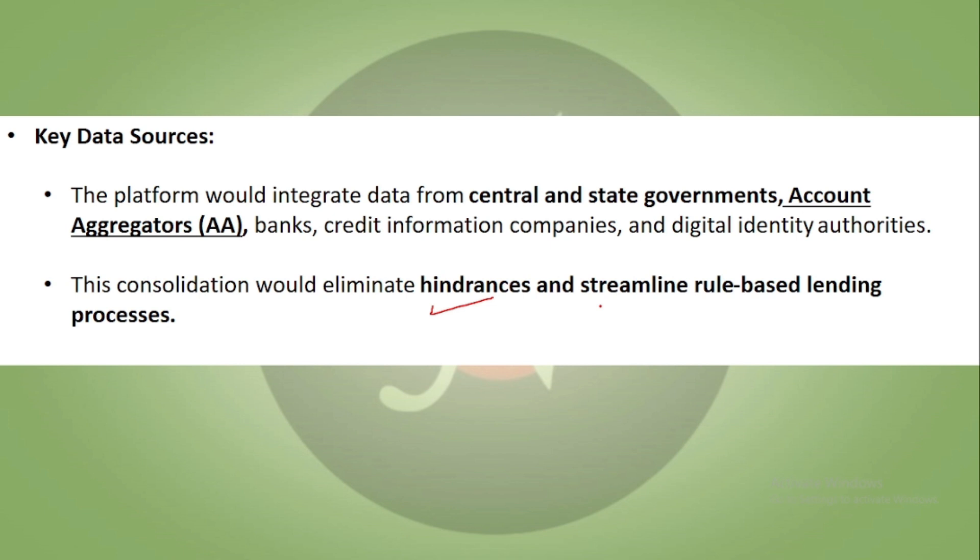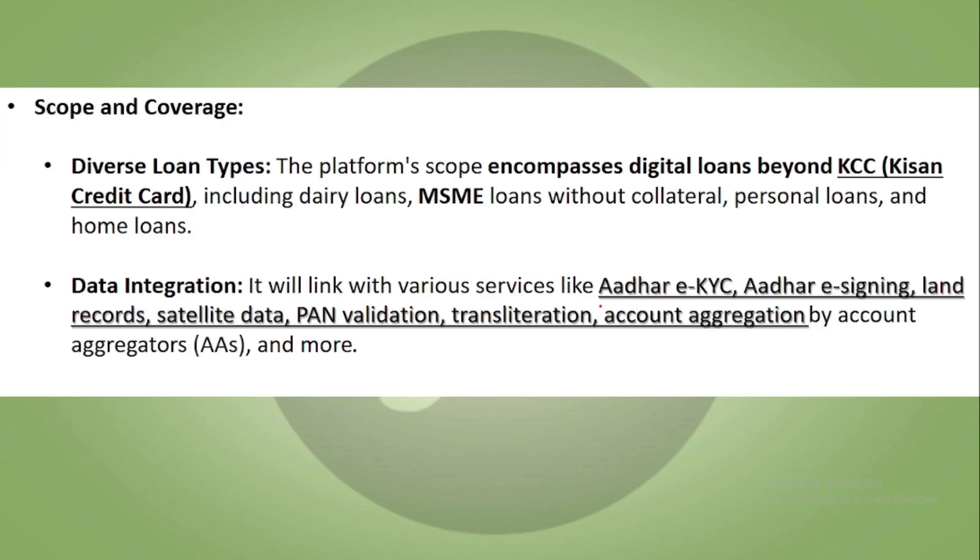The platform covers different types of loans — digital loans beyond credit cards — including dairy loans, MSME loans, unsecured loans, personal loans, and home loans. It integrates different digital services such as eKYC, Aadhaar e-signing, land records, satellite data, PAN validation, and account aggregation.